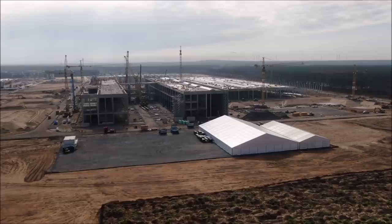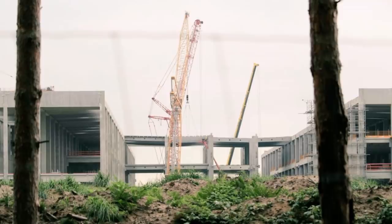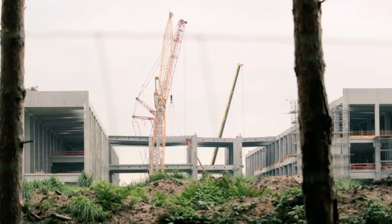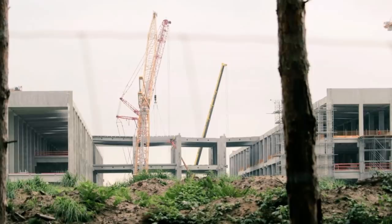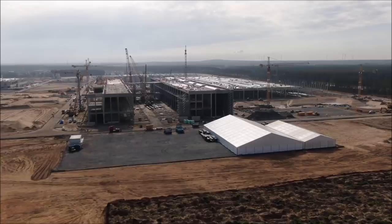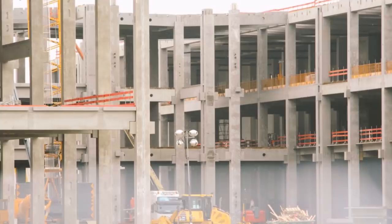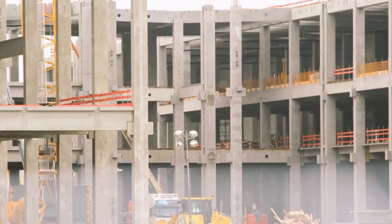RBB24 reports: in Erkner on Thursday, citizens, officials, and Tesla employees again discussed the Tesla factory being built in Grünheide. It is about more than 400 objections received against the plant Giga Berlin from the U.S. electric car manufacturer Tesla. On the seventh day of the public hearing, 26 citizens came to the town hall in Erkner. At the beginning of the discussion last Wednesday, 100 participants were still present.